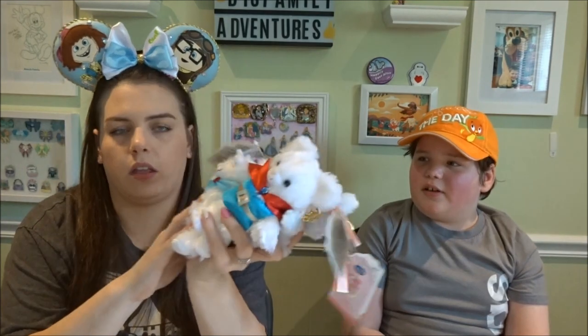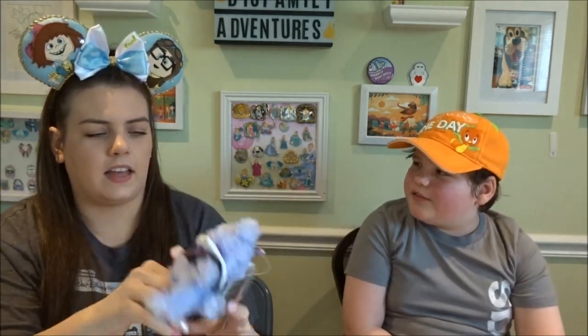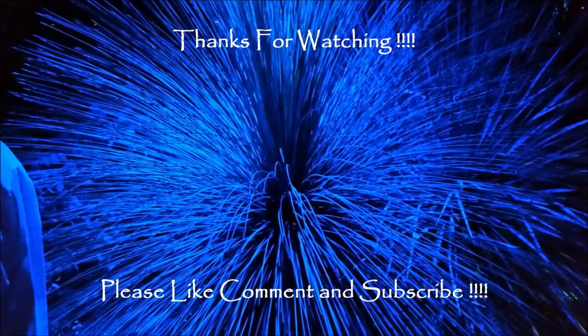That wraps up my Uni-Bear City collection — a huge collection! I hope you guys enjoyed it — something different. I don't see many people have these. I have seen collection videos of the actual Uni-Bear City bears, but not necessarily the keychain ones. So, sharing that with you guys today — I hope you guys enjoyed this video and we'll see you in the next one. Bye!